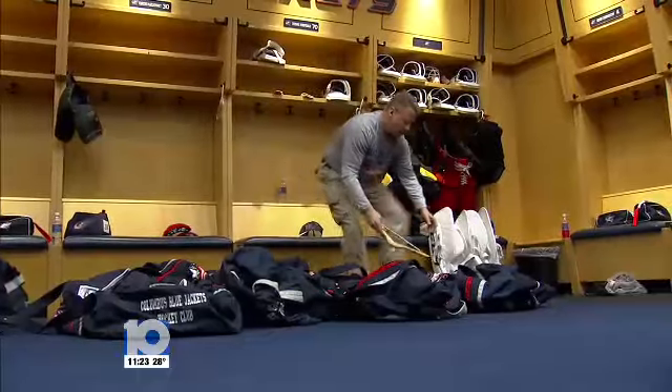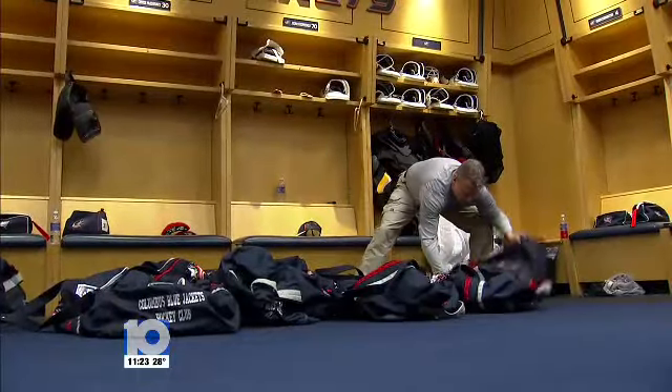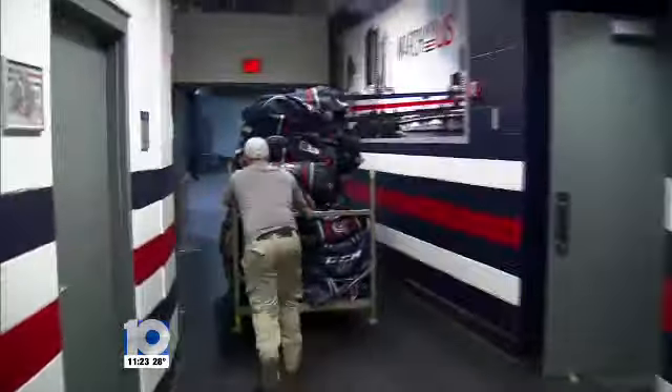No matter how long the road trip, the mission is always the same, and time is of the essence. As soon as they come off the ice, they put all their equipment in a bag, and when they're all in the bag, we zip them up, and we take them out to the truck. The quicker we get to the airport, the quicker we get loaded, and the quicker we're off to the next city.